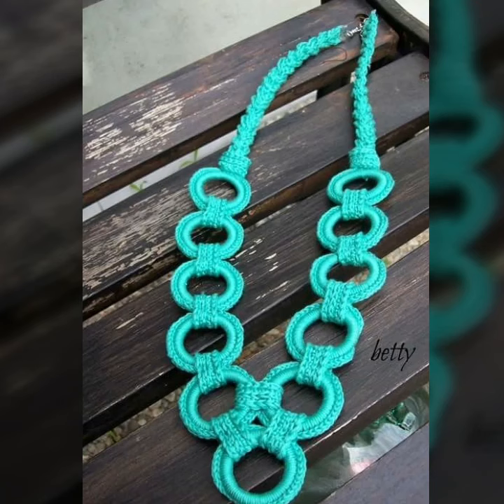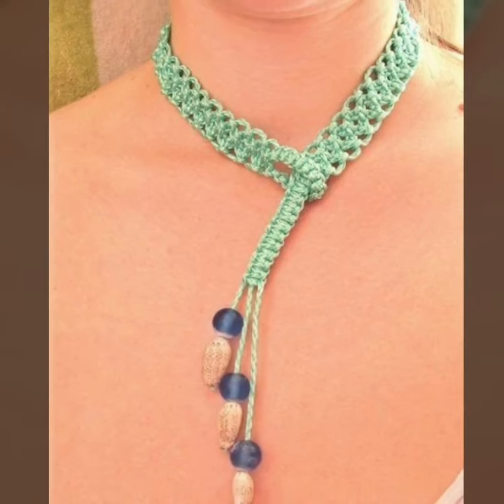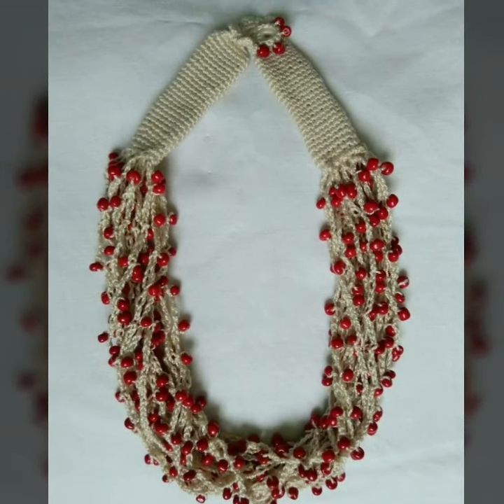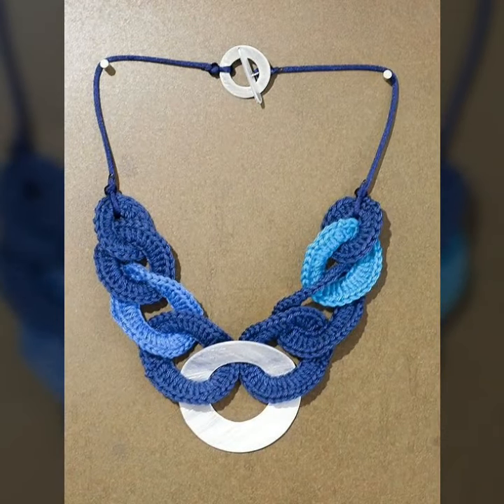Hello everyone, welcome back to my YouTube channel. Hope you're all fine and good. Today we'll see in this video 40 stylish modern pre-growth sheet necklaces pattern ideas — 40 stylish modern pre-growth sheet necklaces ideas in 2024.